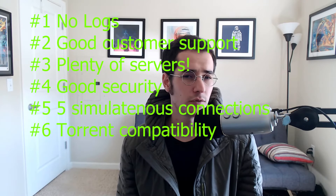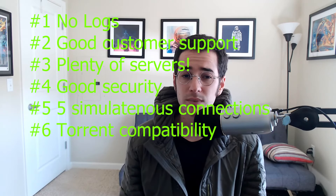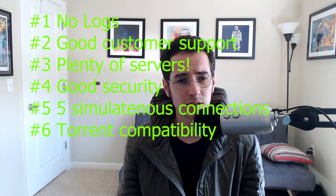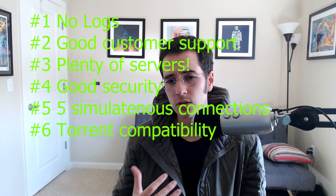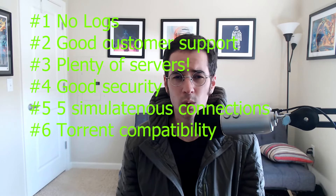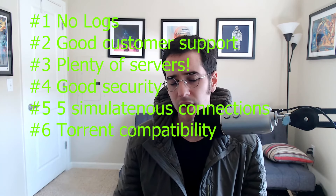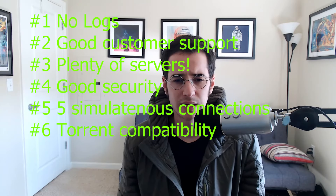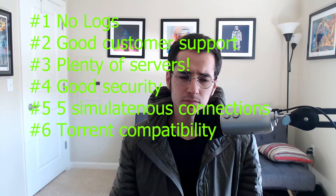Another thing you're probably gonna want is a torrent compatibility feature called a proxy. The VPNs I'm gonna mention include a free BitTorrent proxy included within the VPN subscription. This means you can log into your BitTorrent client with your VPN provider credentials and turn on a proxy, giving you an anonymous IP address while torrenting without necessarily taking a speed hit from the VPN. I have videos and articles about VPN versus proxy in the description below.